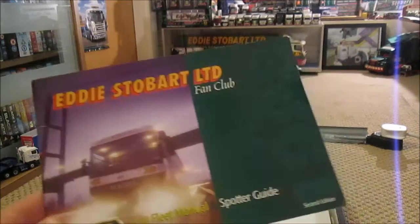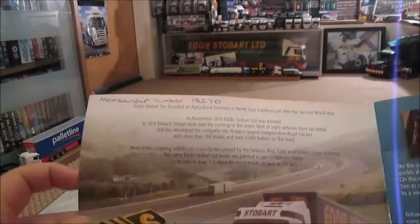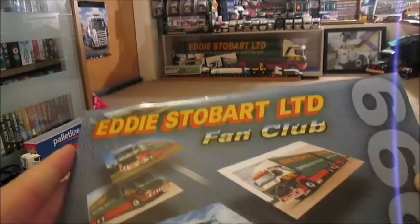Moving on to Fan Club Spotter Books. This is the 1998 edition — second edition for that year. Look how thin it is, really thin compared to the modern ones. I didn't really do a lot of spotting back then either, but they're really nice. They went to town on them better than they do now, but they only had 700 trucks in '98. Now look at them — they've got tons.